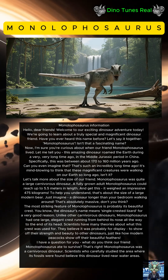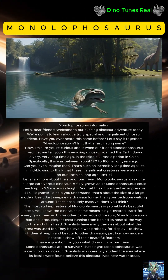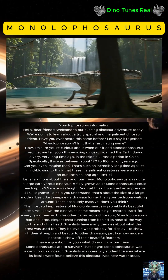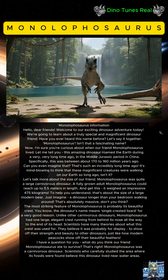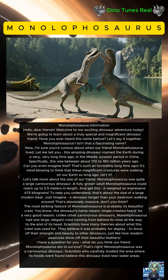Hello dear friends, welcome to our exciting dinosaur adventure! Today we're going to learn about a truly special and magnificent dinosaur friend. Have you ever heard this name before? Let's say it together: Monolophosaurus. Isn't that a fascinating name?